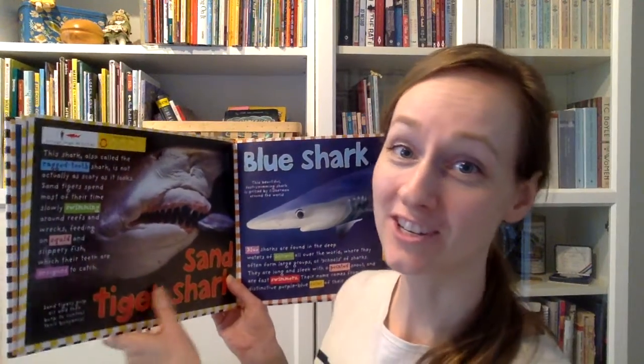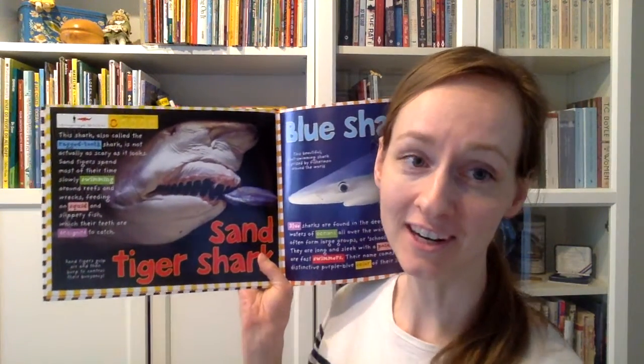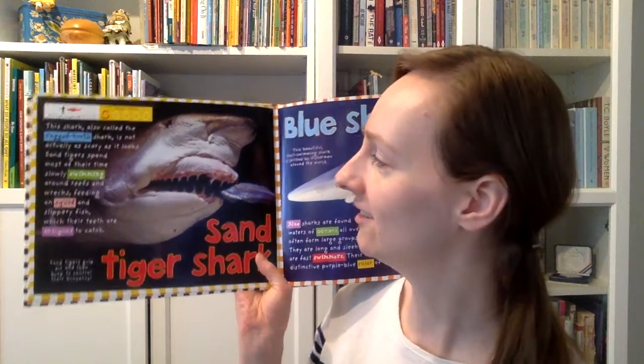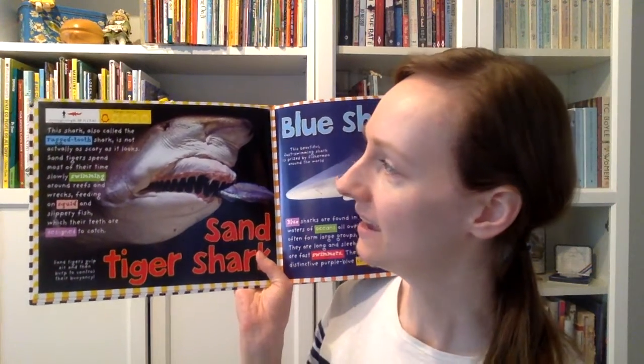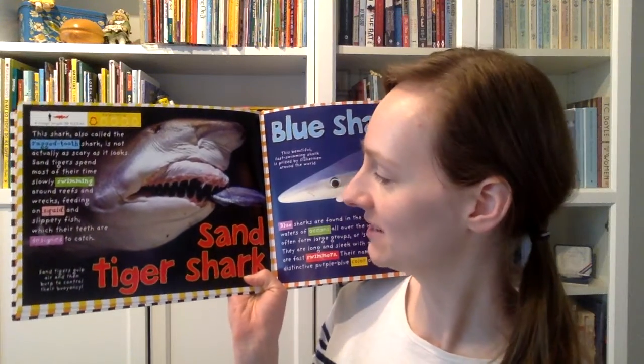Hi guys, welcome back to Sharks Part 2. Yesterday we started reading this book and it talks all about different kinds of sharks, how dangerous they are, and lots of features of their body. The author uses a lot of text features to help us learn. So let's read some more.